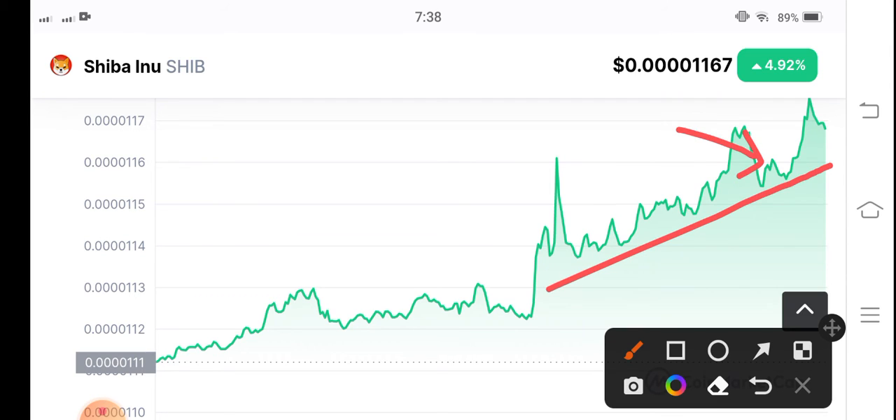I just drew the trend line — trend line support. And obviously after trying to break this trend line, that means the market is going to change trend and the trend is going to turn bearish. So obviously you have to open a short position in Shiba Inu coin.